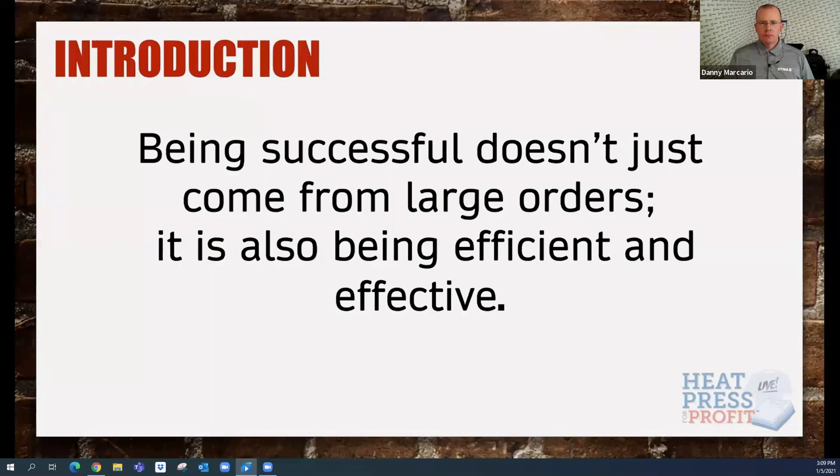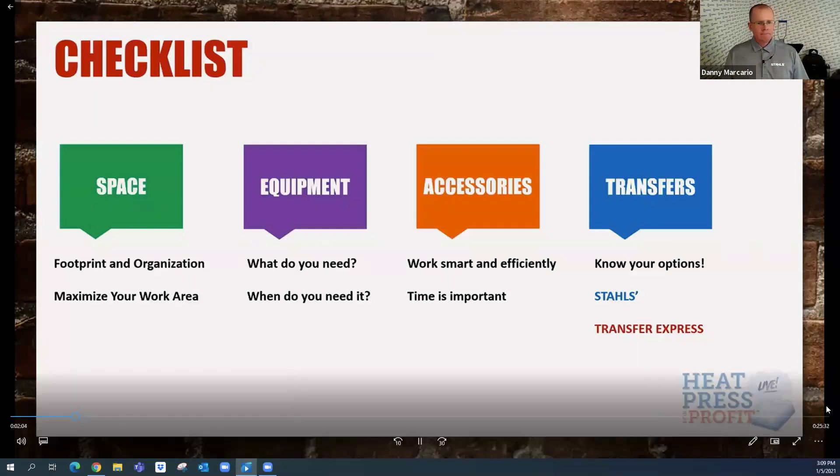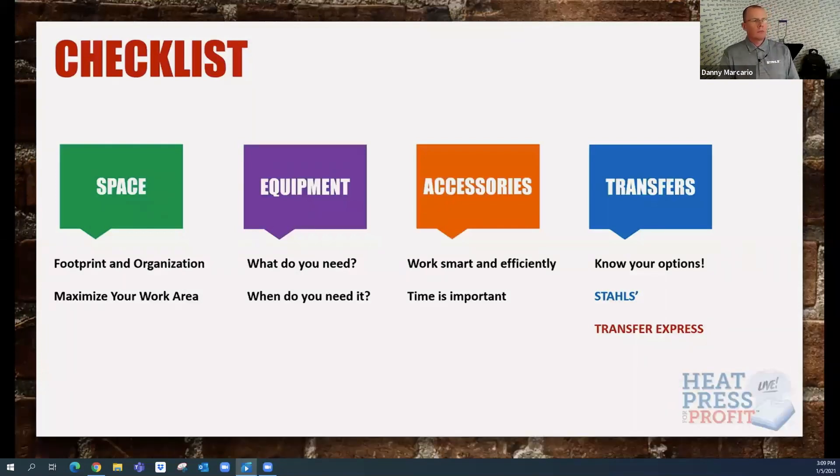So let's check out our checklist. With this presentation, we're going to focus on some different things, starting with space — what's my footprint, what's the organization in that space, how can I maximize that work area? What equipment do I have, what do I need, and when do I need it? What are some accessories that can help me work smart and efficiently, and how can they save me time? And what are the types of transfers I can work with that are going to maximize this focus?